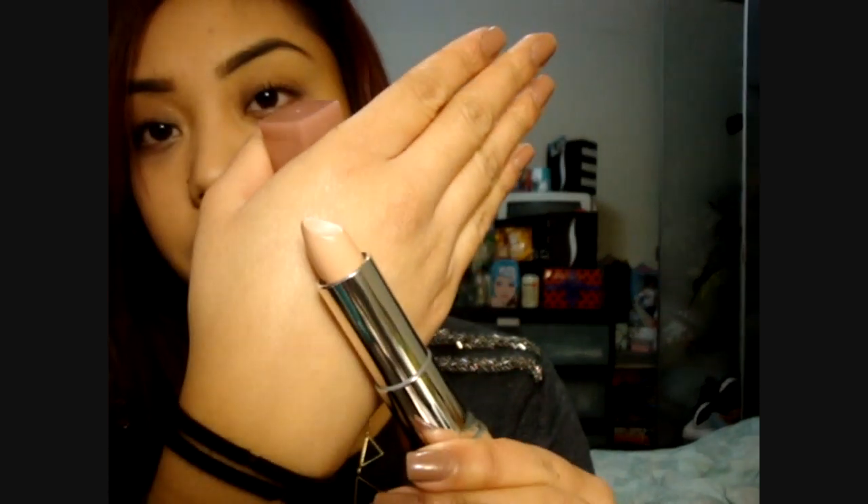On my lips now is 915 Blushing Beige. It kind of looks like Bare It All, but it has more of a pinky undertone — a little bit more color. I guess 'blushing beige' really does sum it all up. This is a lot more wearable for my complexion. It kind of reminds me of Creme d'Nude by MAC — that's a MAC lipstick I'm trying to dupe.